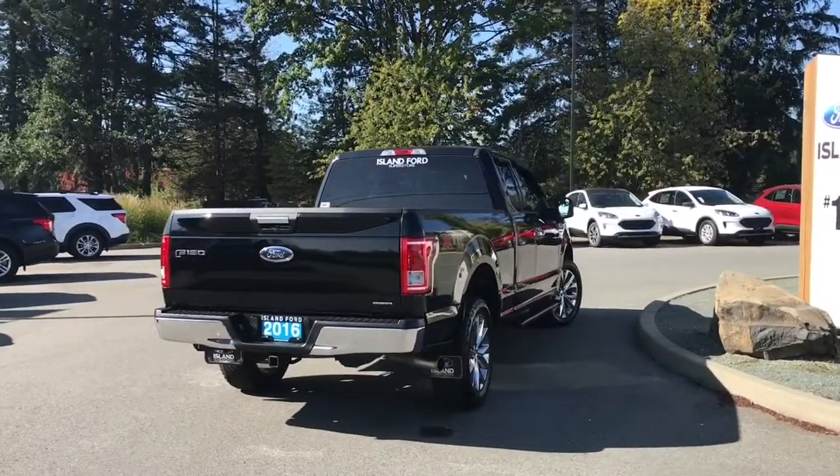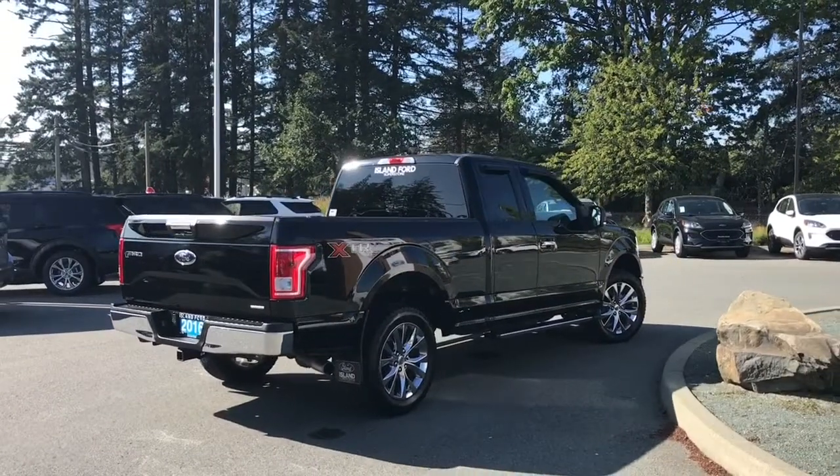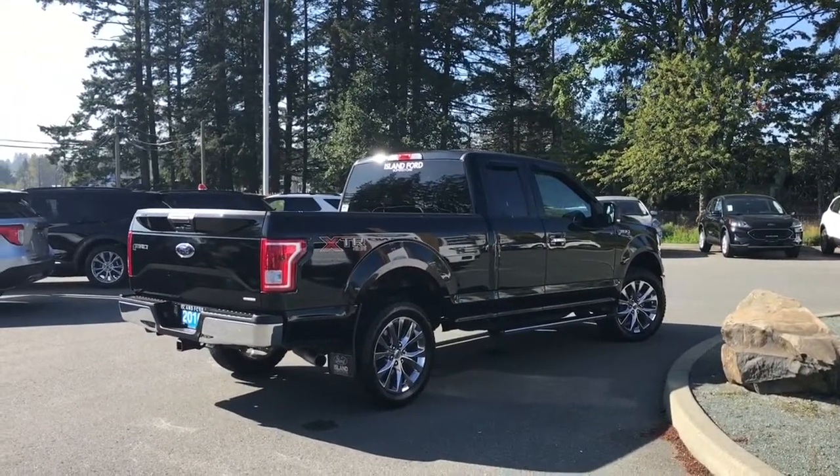It's really easy to get into this truck — just talk to our sales team. They'd be happy to take you out on a test drive and you can book that online at islandford.ca.